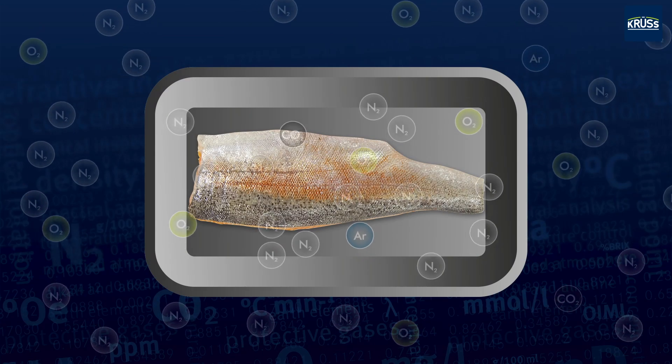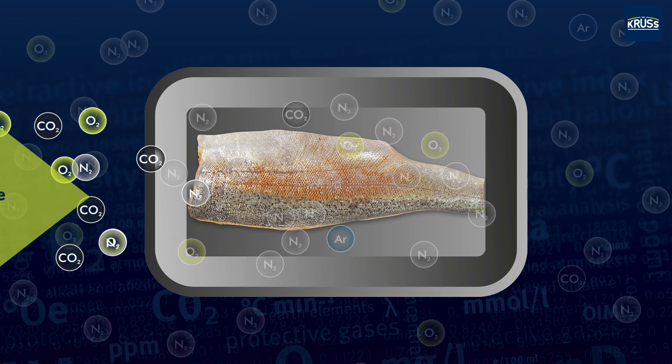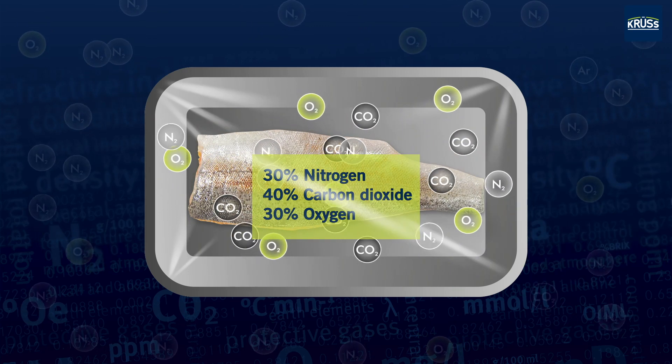In modified atmosphere packaging, the air in the packaging is replaced by a modified gas mixture. Nitrogen, carbon dioxide, and oxygen are used in modified concentrations.